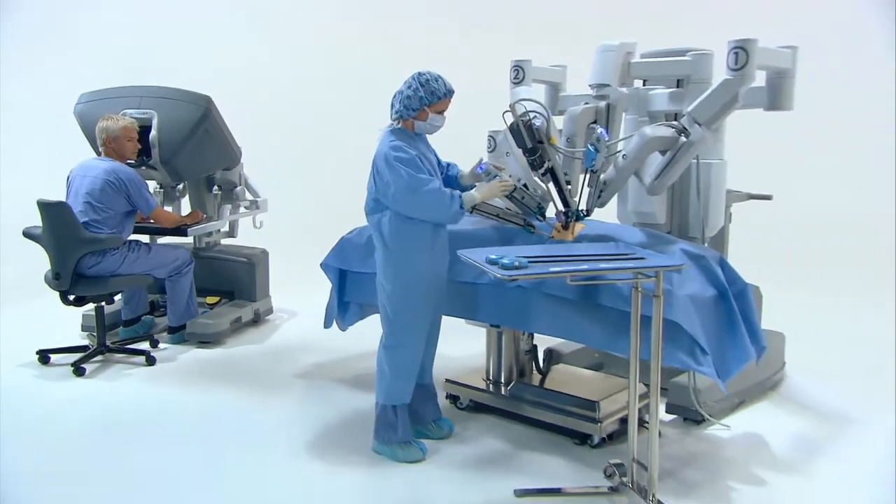We have performed minimally invasive and laparoscopic surgery, sphincter preservation procedures for rectal carcinoma, and now we are embarking on robotic surgery to help patients with colon and rectal disorders.